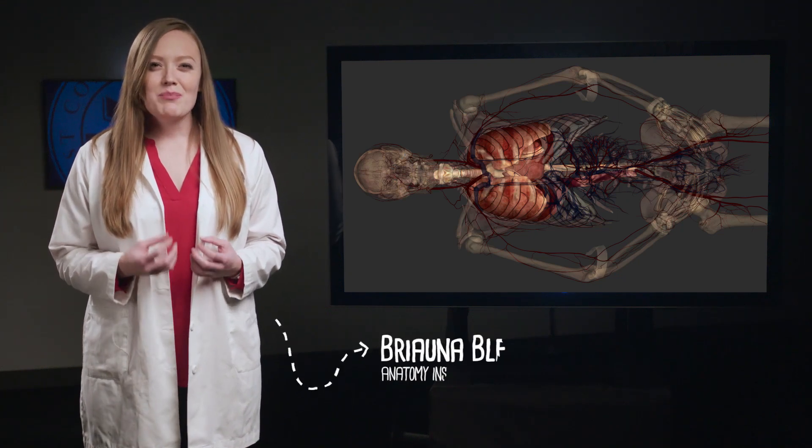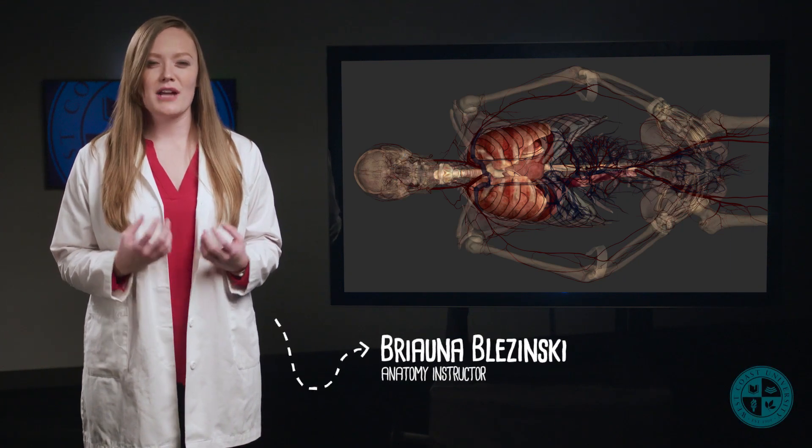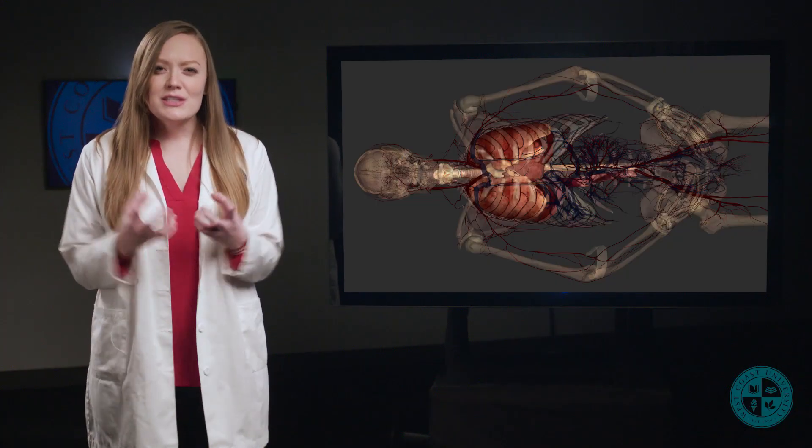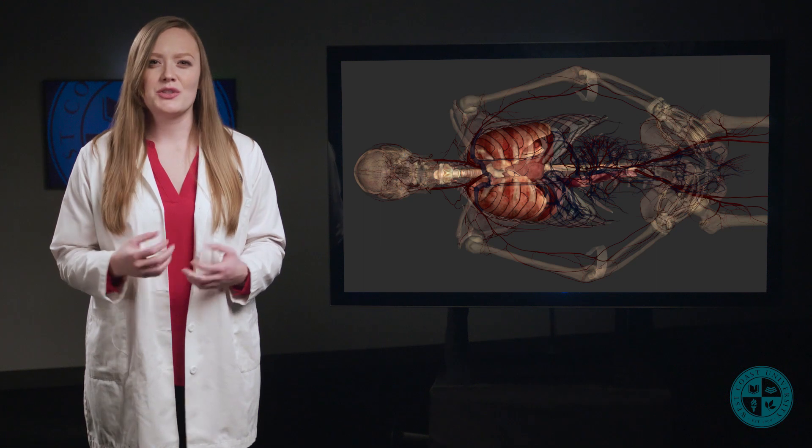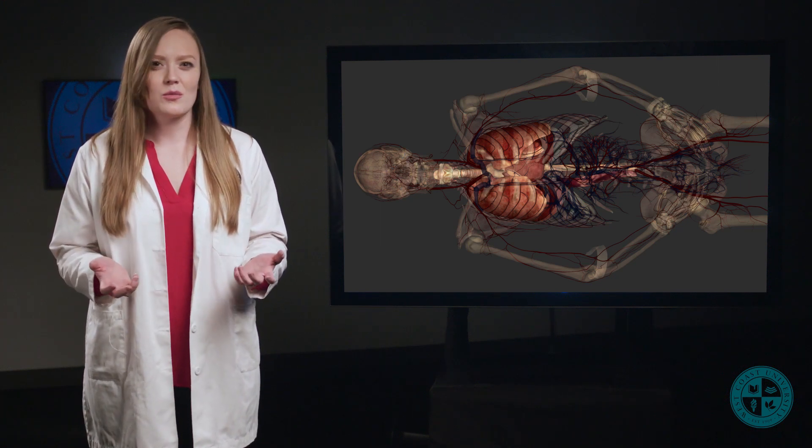In this video series, we will be teaching the big concepts of cardiovascular and respiratory anatomy. Both of these systems are super important to understand if you plan on going into any sort of clinical field. They are integrated systems, so they work with each other and many other organs in the body to ensure that you stay well alive.